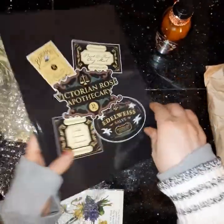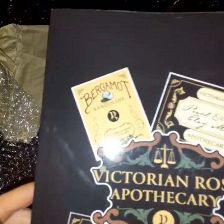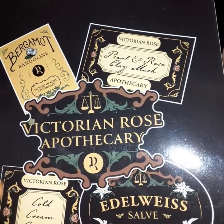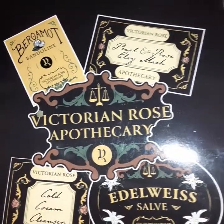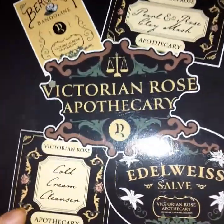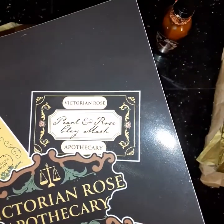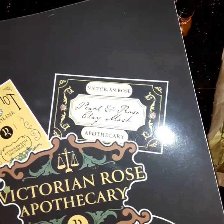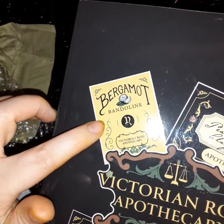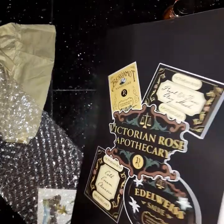And so this is what I ordered — this is her beautiful notebook. It has some of the logos for other things that she makes: the Edelweiss salve and the cold cream cleanser. I can't wait to get some cold cream cleanser for my face. And pearl and rose clay mask — that sounds nice too. And bergamot. Bendolene. Isn't that neat?